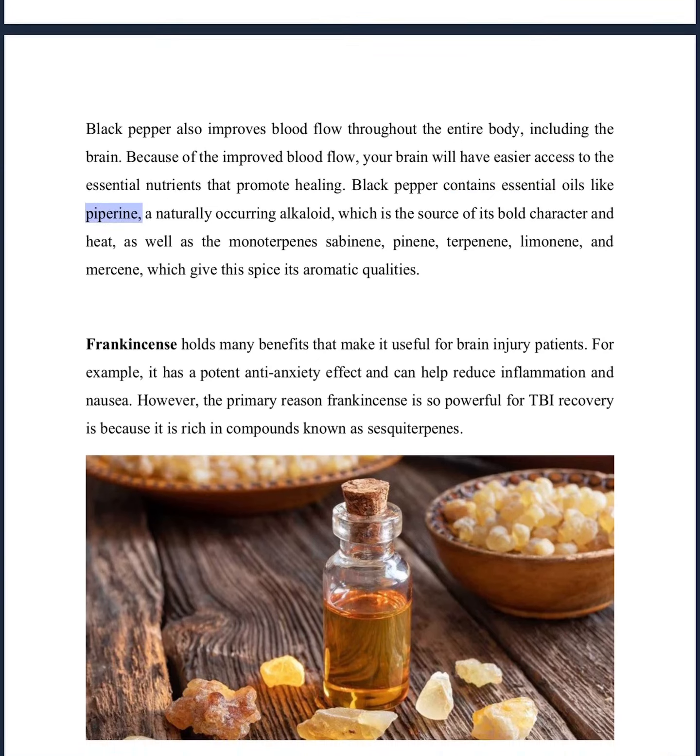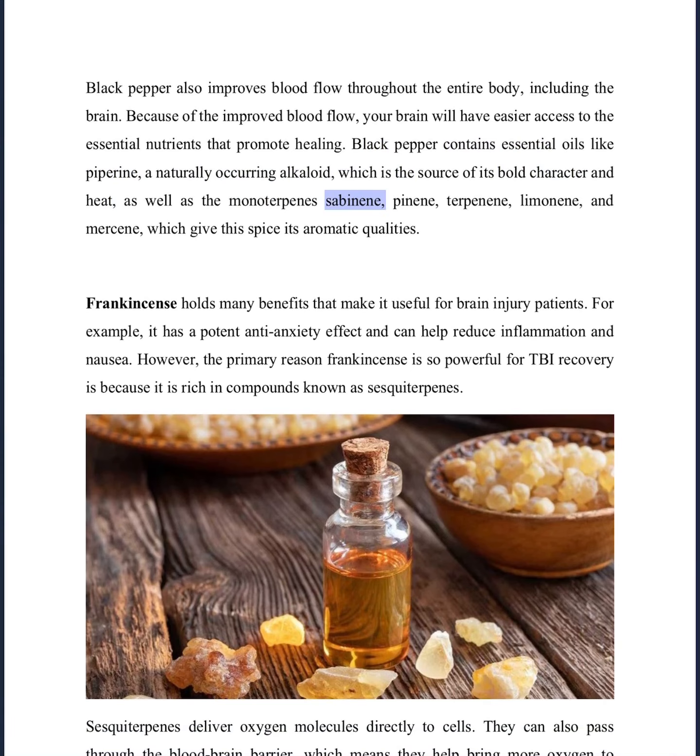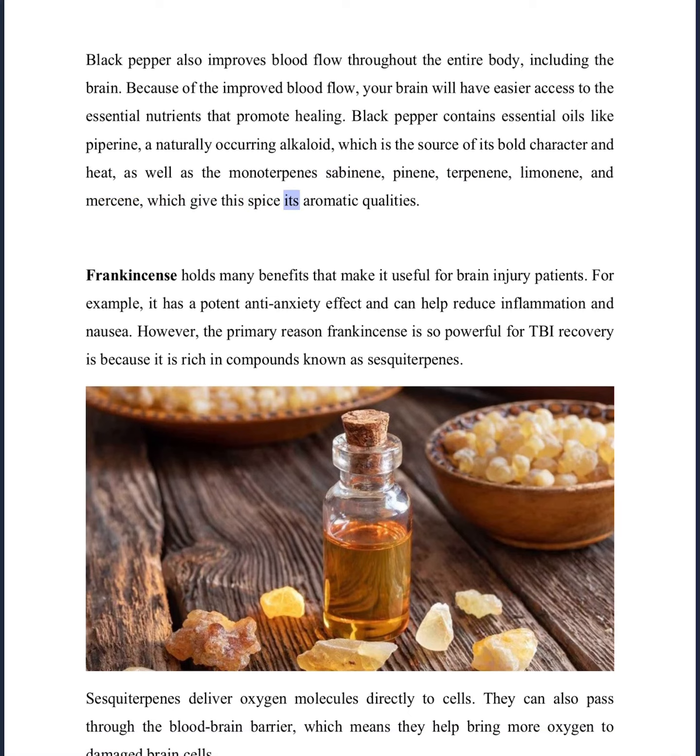Black pepper contains essential oils like piperine, a naturally occurring alkaloid, which is the source of its bold character and heat, as well as the monoterpenes sabinene, pinene, terpinene, limonene, and myrcene, which give this spice its aromatic qualities.